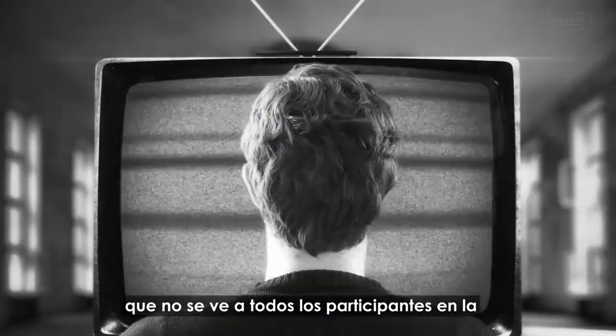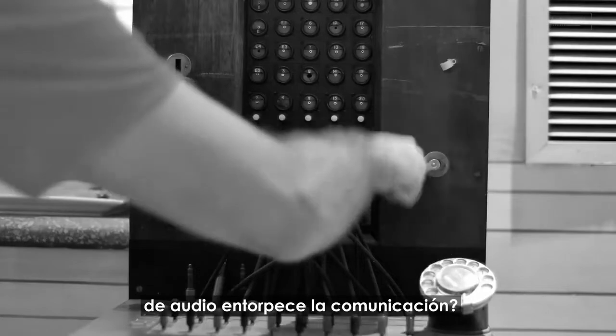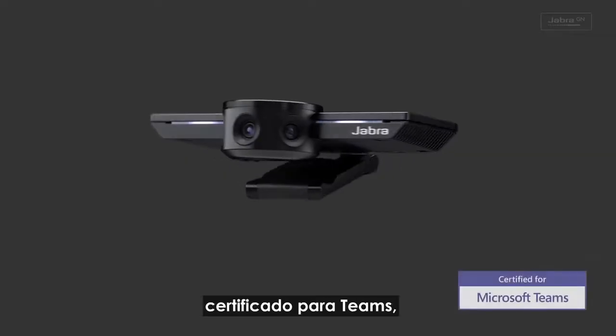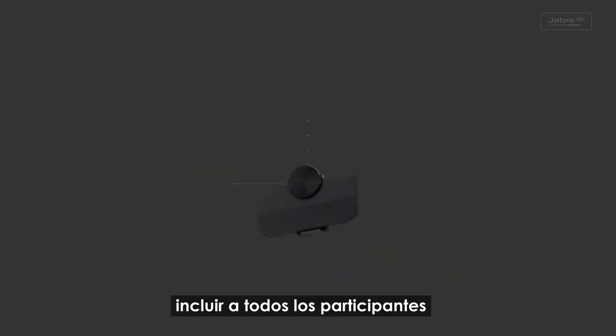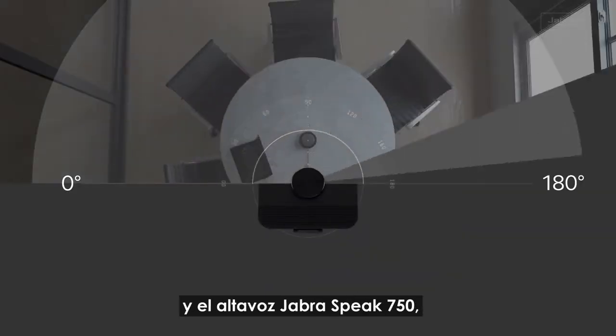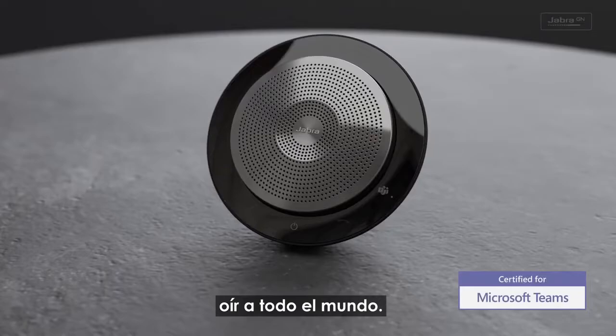We've all been in a meeting where you can't see everyone on screen, or where stilted audio interrupts the conversation flow. We engineered the Teams-certified Jabra PanaCast to include everyone in the meeting with a unique 180-degree field of view, and everyone can be heard with the rich simultaneous audio of the Teams-certified Jabra Speak 750.